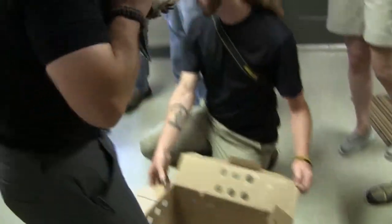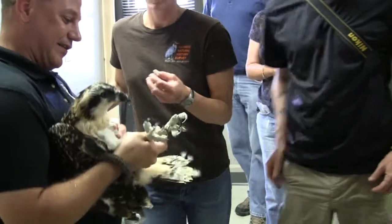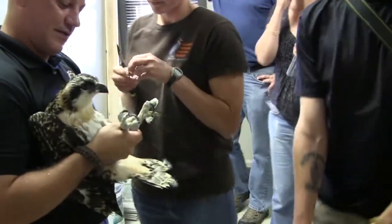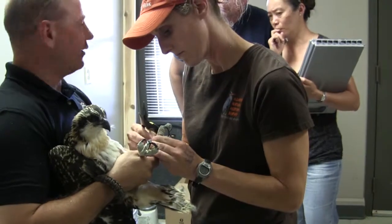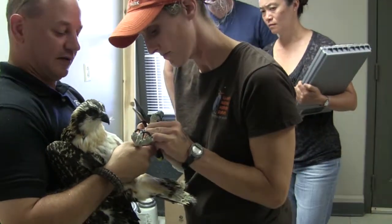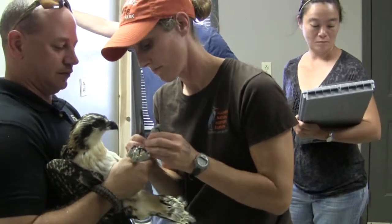All of the animals are being banded by a master bird bander from the Natural History Survey. The birds are also receiving an injection of basically a saline solution — a Ringer's injection — just to give them a kick start before we let them go, to hydrate them, almost like a drink of Gatorade before the football game.